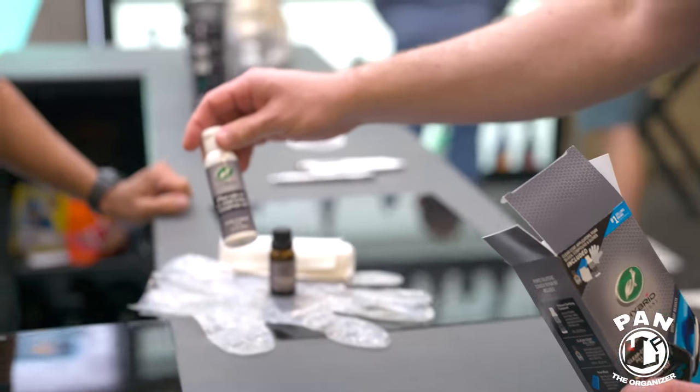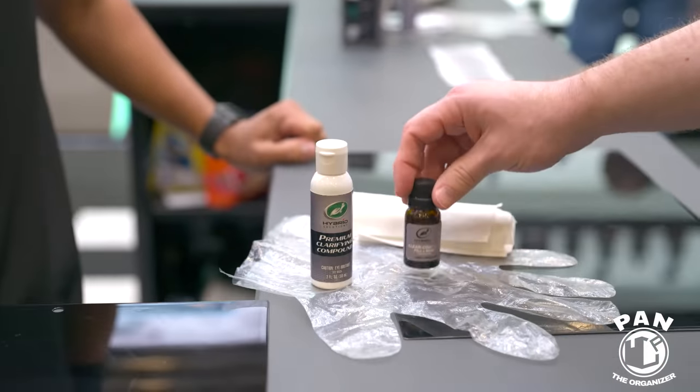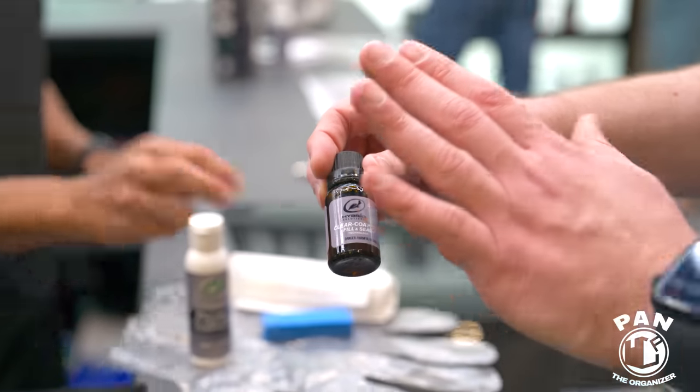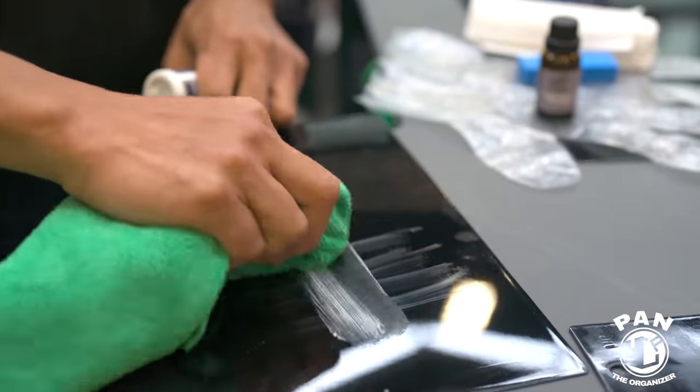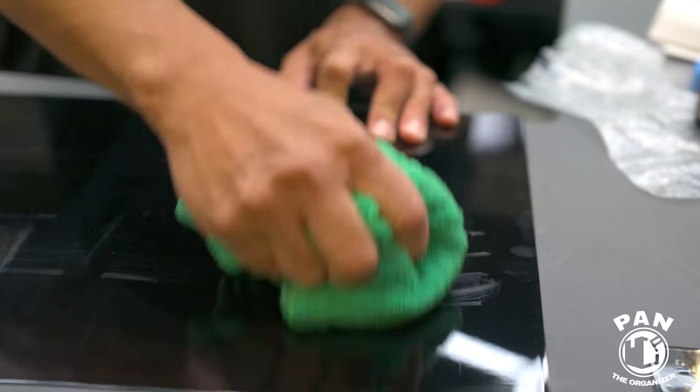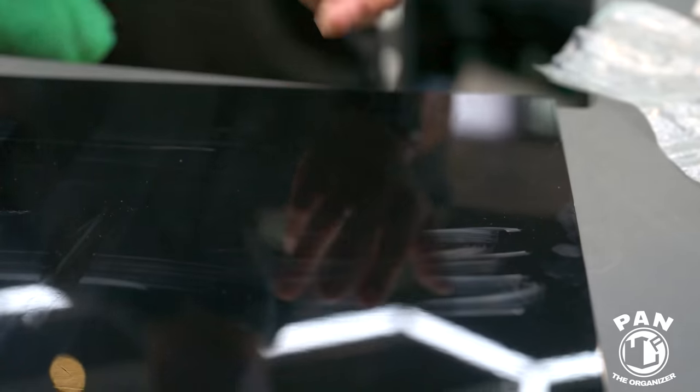Then there's the Scratch Repair Kit in the hybrid line. We brought new technology to it — no additional tools required. Everything comes in the box: gloves, premium compound, and a foam block for applying clear coat. It's very simple to use and gives you body shop results, saving you hundreds of dollars.